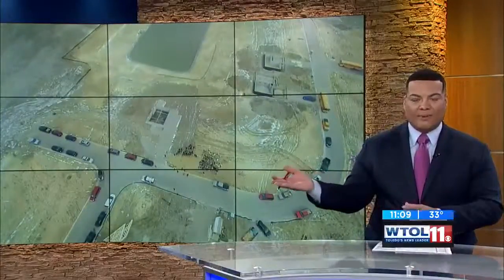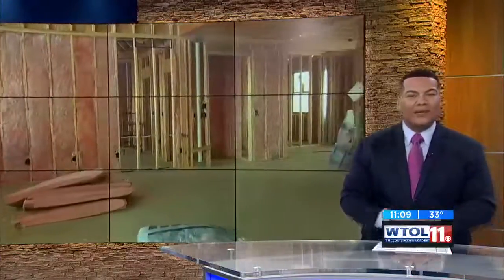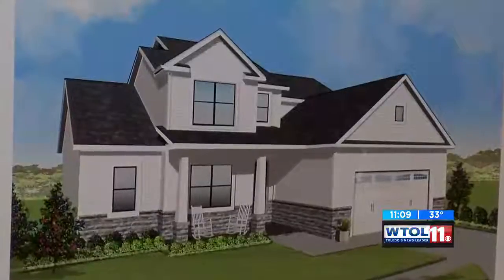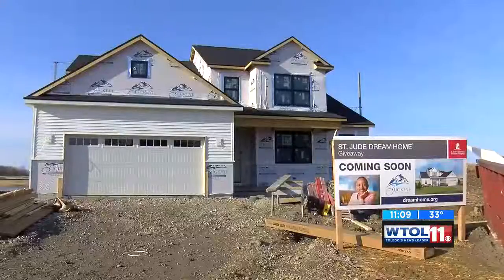The St. Jude Dream Home. It went from being a lot to this house. What do you think of this year's dream home? New to Buckeye real estate, you can participate in this year's dream home giveaway. It's really trendy right now to try something new.